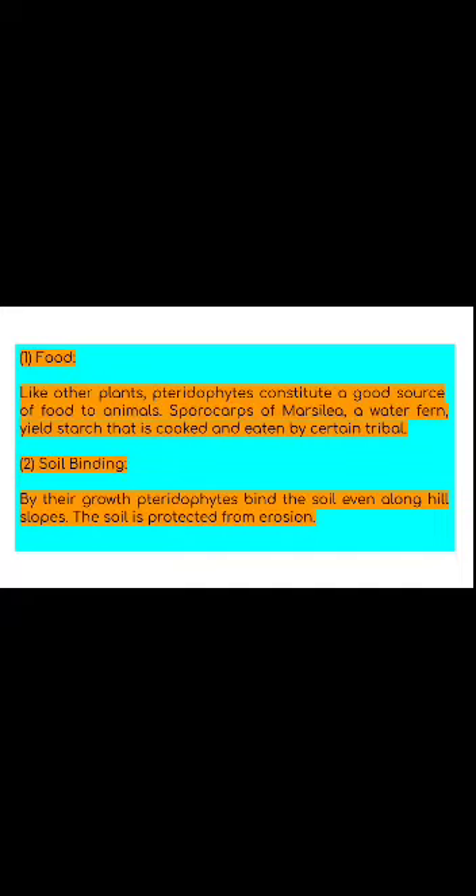Pteridophytes used as fodder: Dry fronds of many ferns form the livestock feed for cattle. The quadrifoliate lamina of Marsilea resembles a clover or Trifolium and has been used as fodder for animals as a substitute for clover.